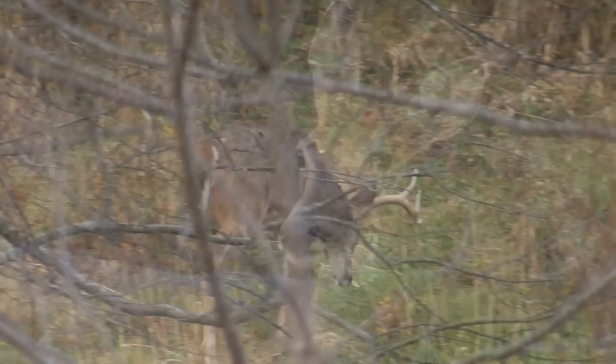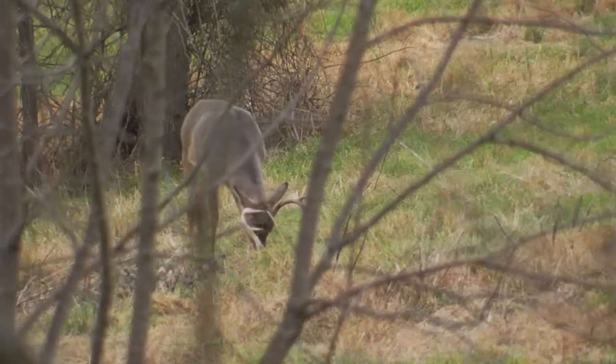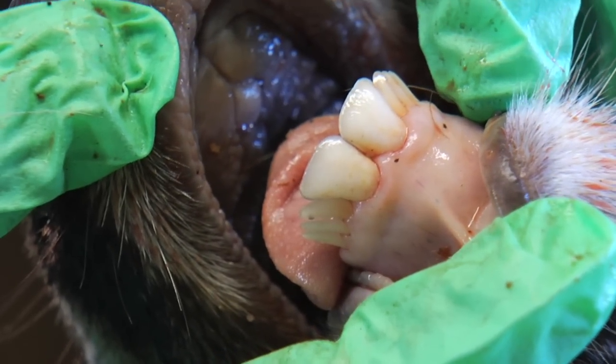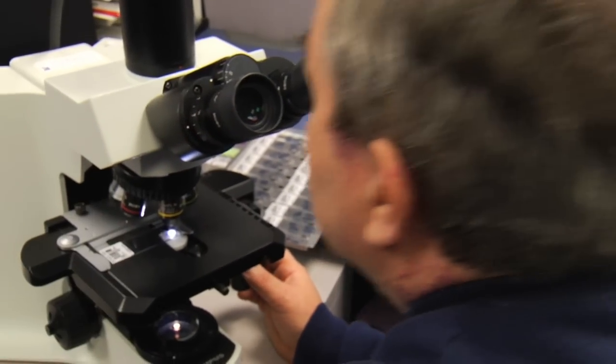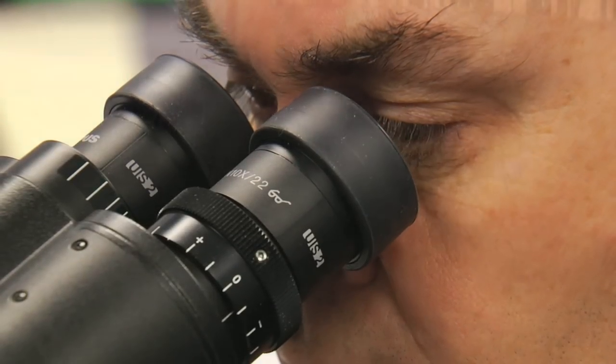But gray hair and antler size do not accurately reflect the age of any deer. To age a white-tailed deer with certainty, the best method is to pull a lower incisor, root attached, and send it to a laboratory for cross-sectioning. Many mammals, including deer, can be aged by staining these teeth and counting the rings that appear, just like on a tree.